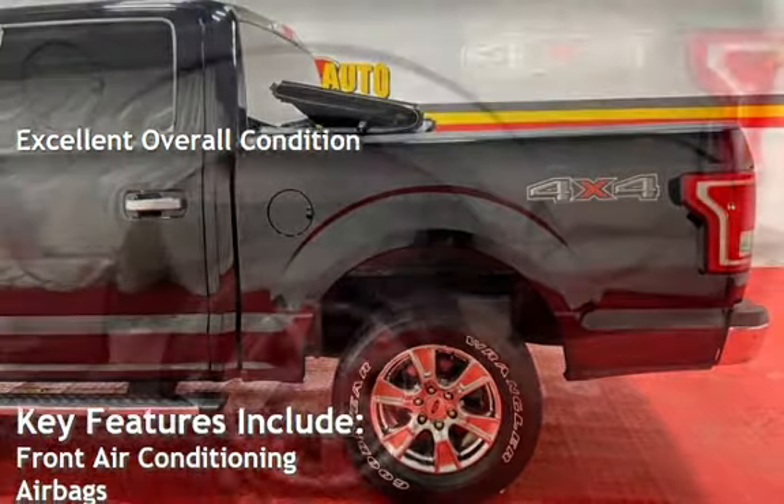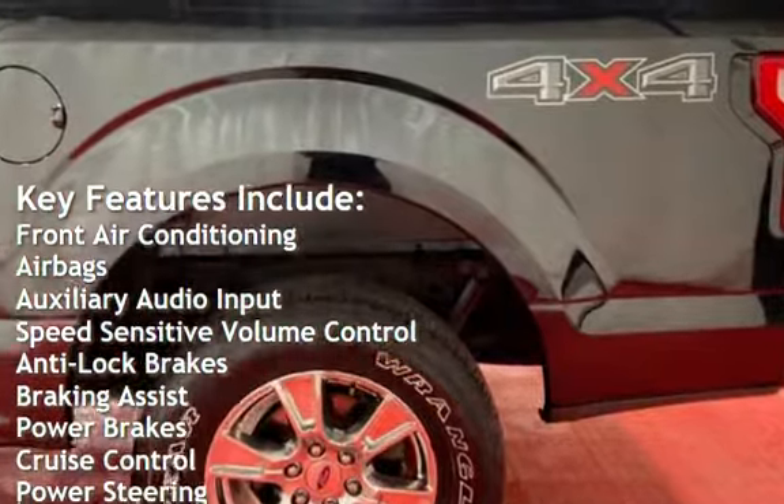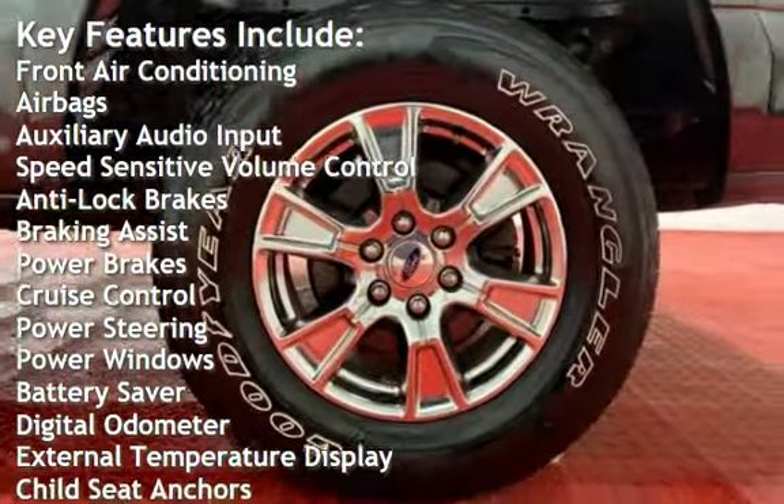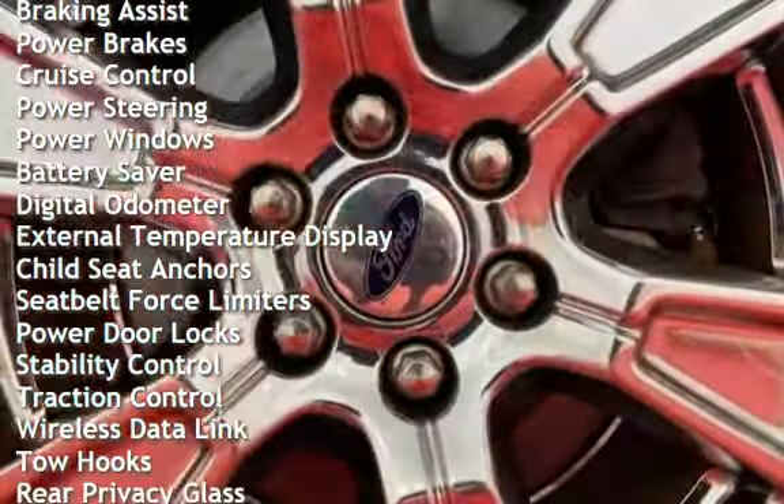Key features include front air conditioning, airbags, auxiliary audio input, speed-sensitive volume control, anti-lock brakes, braking assist, power brakes, cruise control, and power steering.